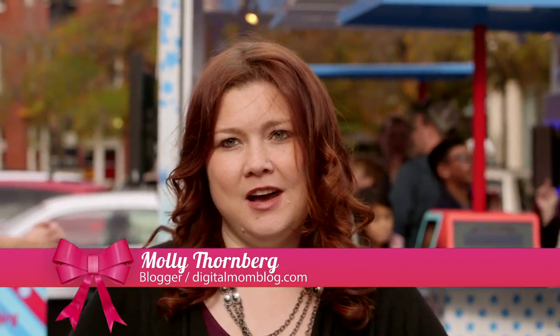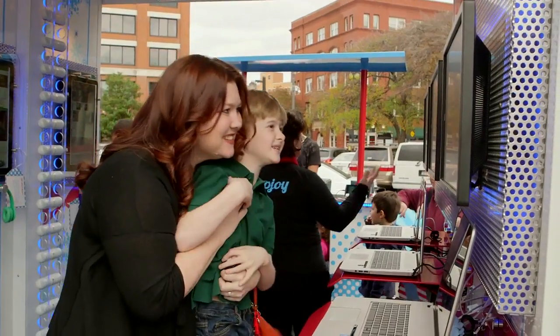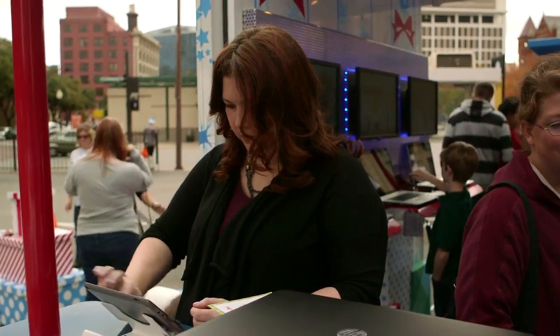My name is Molly Thornberg. I blog at Digital Mom Blog about modern parenting with an obsession with technology. I am excited to check out all of HP's products. I have four kids, so I'm looking forward to seeing how we can get them more connected.